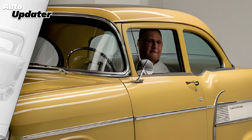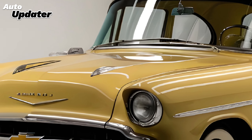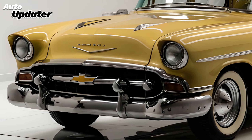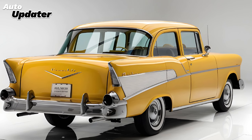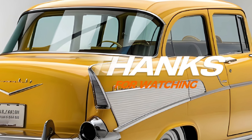Moving inside, the Vintage doesn't disappoint. The cabin combines luxury and functionality with high-quality materials throughout. You'll find leather trim seats, a retro-style dashboard, and a state-of-the-art infotainment system that includes a large touchscreen with Apple CarPlay and Android Auto compatibility.